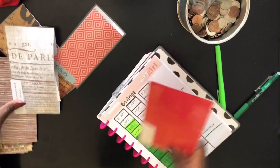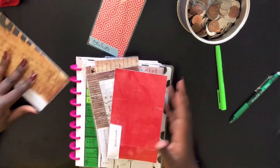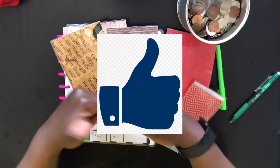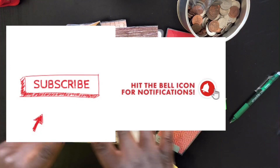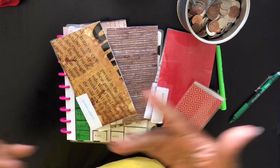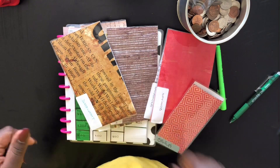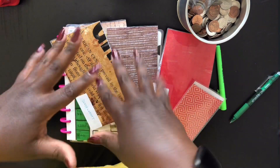Let me know if you guys filled out your envelopes with me or you guys just watched. If you guys like this video, please make sure you like, comment down below, and subscribe. Thank you so much for watching — we're almost to 1K and y'all know we're going to do a 1K giveaway. Make sure y'all press subscribe and tell a friend who tells a friend. Have a good one, bye!